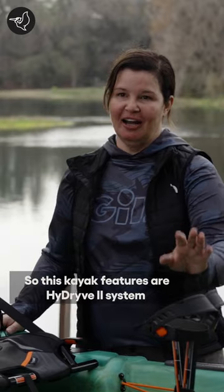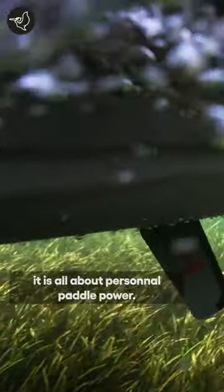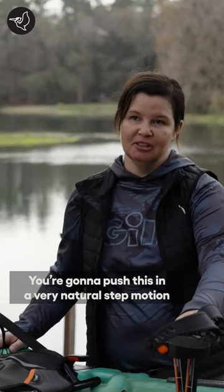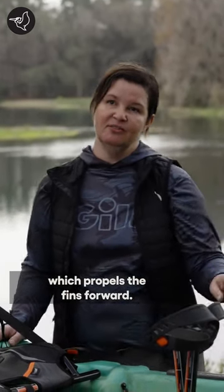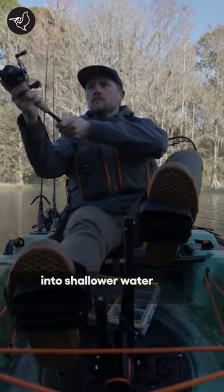This kayak features our High Drive 2 system, and what's great about it is it's all about personal pedal power. You're going to push in a very natural step motion, which propels the fins forward. The fins will actually flip up and let you go into shallower water.